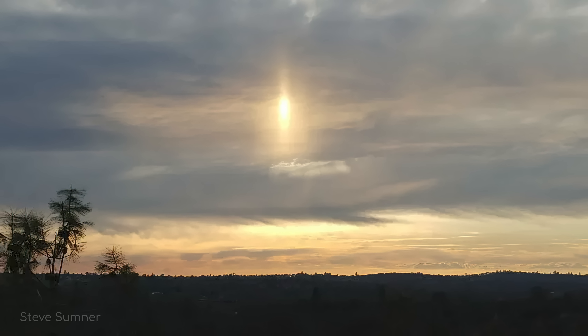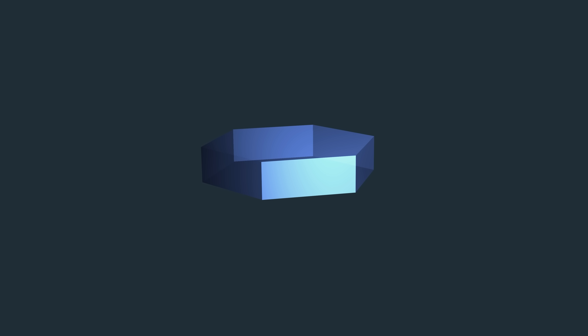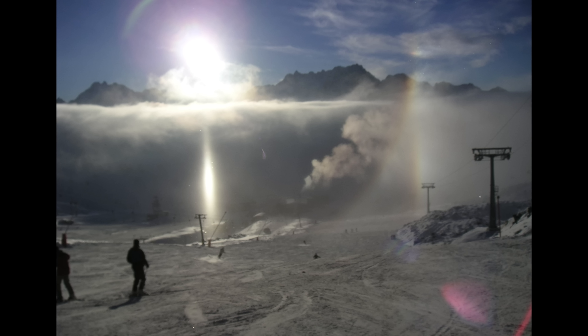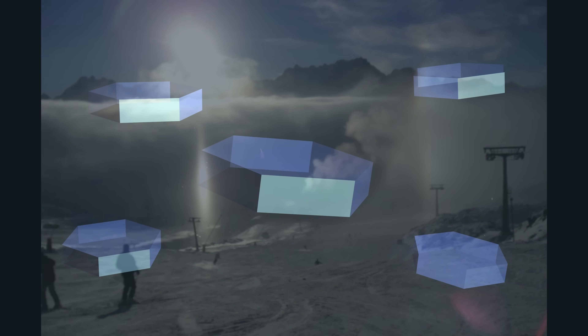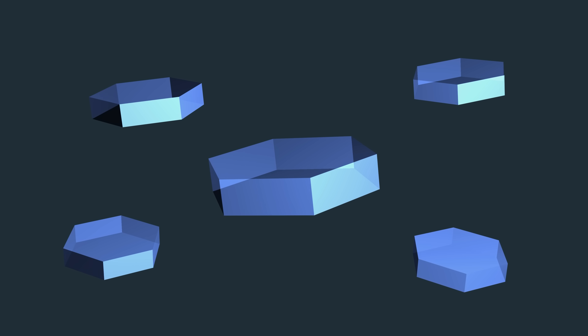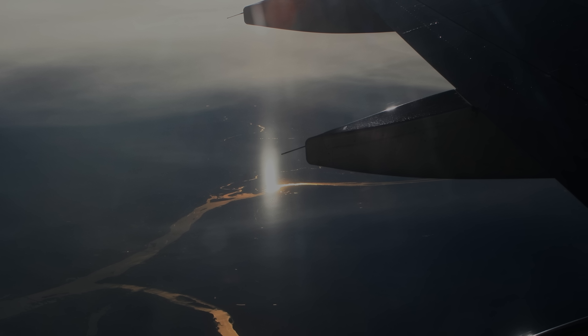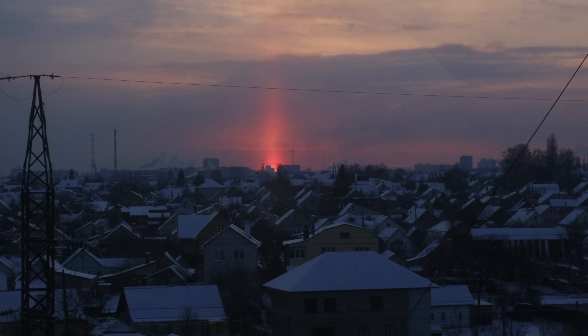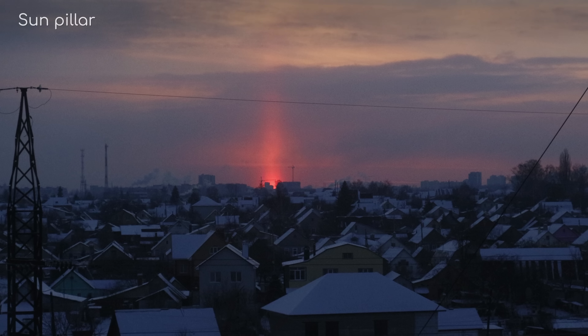The subsun we looked at earlier requires plate-shaped crystals to occur. As the plate crystals settle downward, atmospheric drag orients them parallel to the Earth's surface, much like how sundogs occur. Subsuns form when disturbances in the air introduce a wobble to these plate-shaped crystals. The more wobble the plates have, the more vertically elongated the subsun will appear. Occasionally, there is so much vertical elongation that the plates produce a categorically distinct type of halo known as a sun pillar.